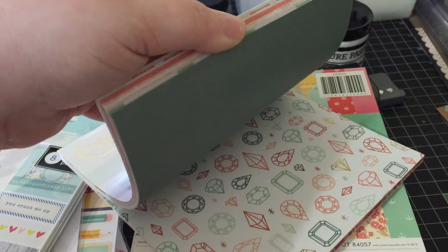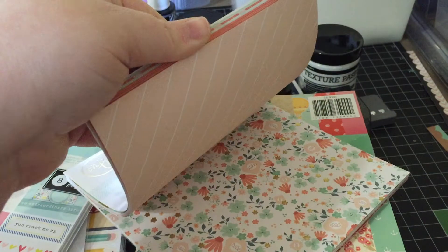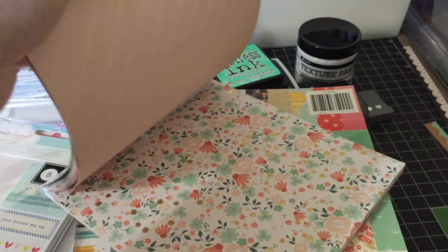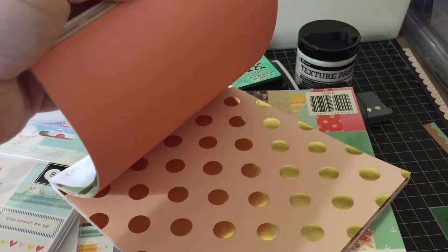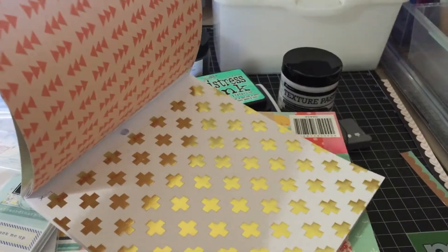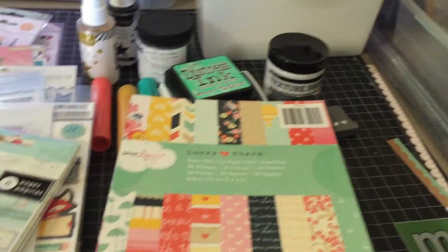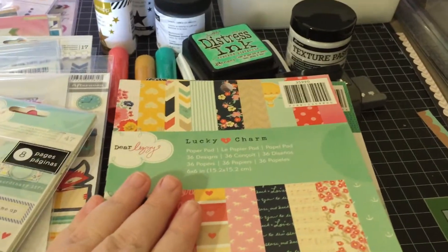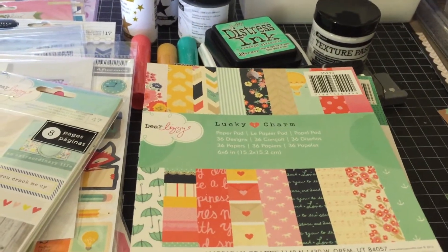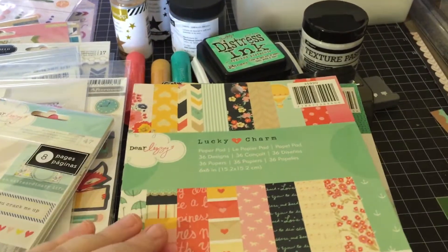I'll flip through it real quick. It's really cute, it's got a lot of gold foil in it. Even that one has some gold foil — a little tiny gold heart. Good cut apart sheet. These are all new to me. A lot of this stuff is old, but because I haven't been scrapbooking for so long, it's not new to you guys, but it's new to me.